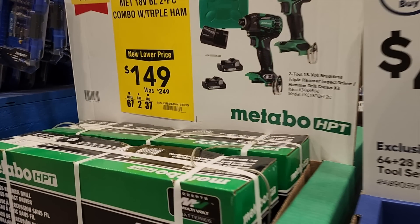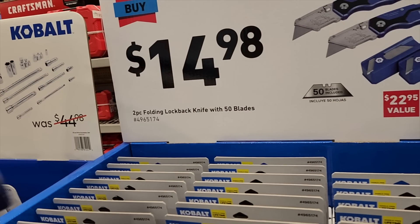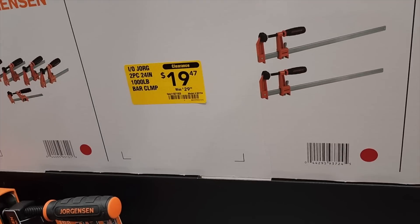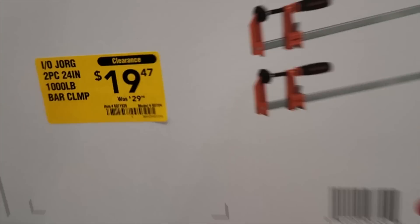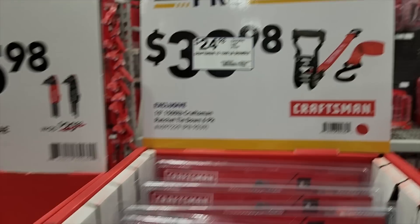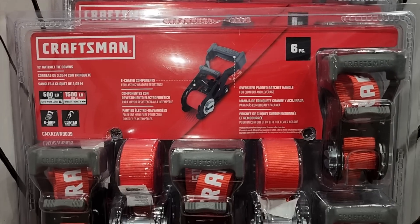This was a killer deal — this is pro-level Metabo. That is a triple hammer, one of the best ones they've got, for $14.98. They've got a two-piece lock-back utility knife — nice deal with two knives and replacement blades. Check out these clamps on clearance for $19.47, down from $29. These are all-metal clamps with rubber grips — really nice. Also $24.98 down from $38.98 for another set.